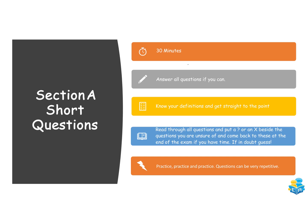A good tip is to read through all the questions first and put a question mark or an X beside the ones you're unsure of, then come back to those at the end. If you have absolutely no idea, give a guess — if you leave a blank you're guaranteed zero marks, but a guess gives you a chance. Most importantly, practice, practice, practice. The questions are very repetitive, so going over past exam questions and marking schemes will serve you well.